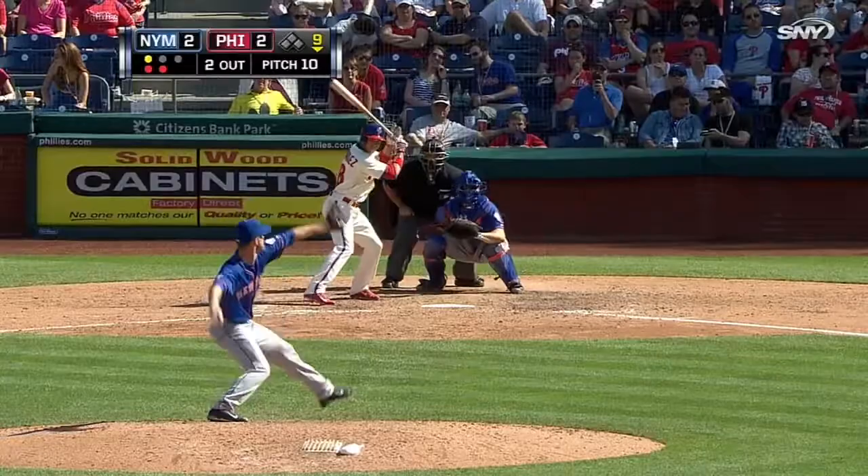Bottom nine. It is Vic Black dealing to Cesar Hernandez — bases empty, two men away. And guess what, boys and girls? We've got extra innings for the third consecutive game.